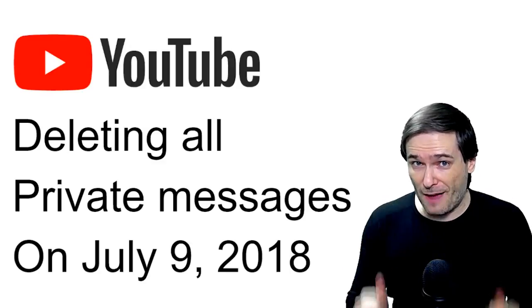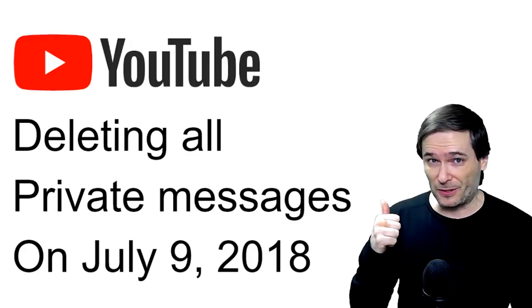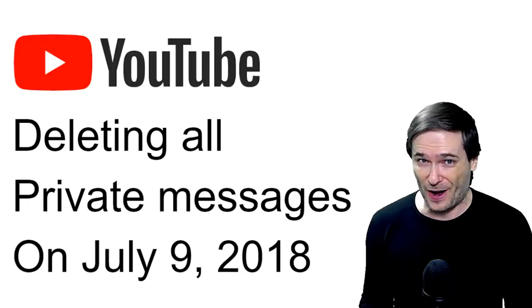YouTube is deleting all your private messages on July 9th, 2018. You will not be able to send messages, receive messages, or read any of your private messages after that date, so you better go read them now before they're gone.